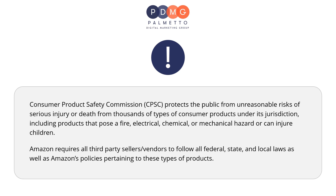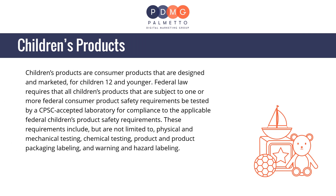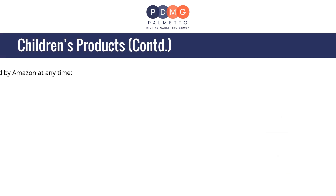Children's products are consumer products that are designed and marketed for children 12 and younger. Federal law requires that all children's products subject to one or more federal consumer product safety requirements be tested by a CPSC-accepted laboratory. These requirements include but are not limited to physical and mechanical testing, chemical testing, product and product packaging labeling, and warning and hazard labeling. The following information may be requested by Amazon at any time.